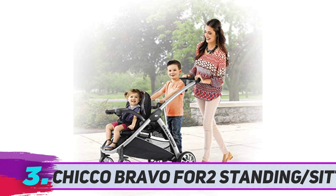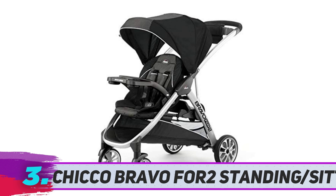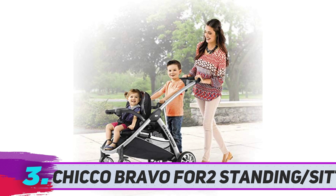Chicco Bravo For 2 standing and sitting. This double stroller has a traditional toddler stroller seat in the front with a 5-point harness. If you wish, the seat can convert to hold a compatible infant car seat. Also, there's an extendable shade canopy for the front seat.